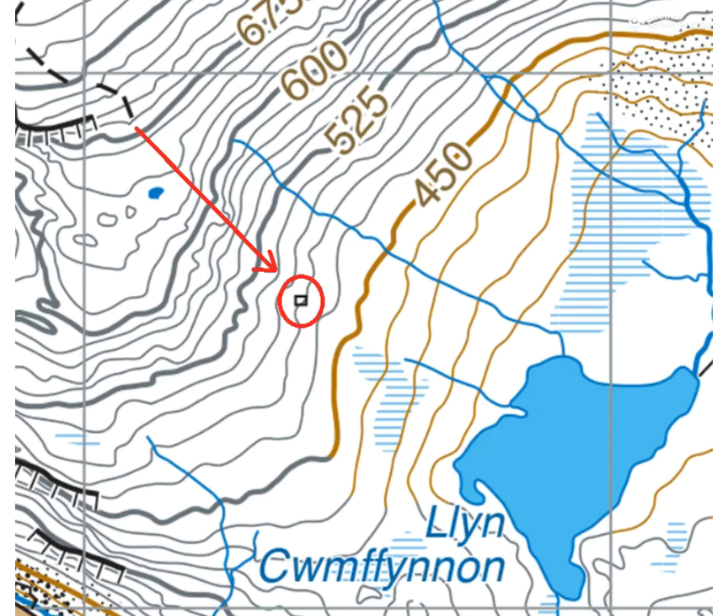Hi, this is Dave. Welcome to another navigation task. In this one, you've got to think about coming down or leaving this intermittent path, and we're looking for the feature in this red circle. I'm asking you to identify three things that are going to tell us that you've overshot - that you've gone too far and missed that feature. The feature is a ruin, but we don't know whether it's a great big obvious building or just footings that might not be very visible, and would certainly be difficult to spot in bad visibility.